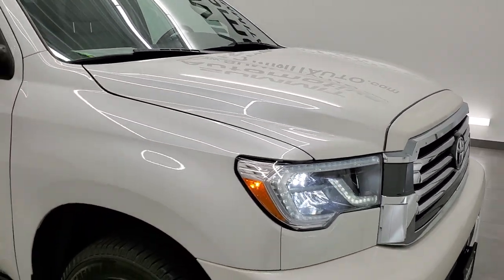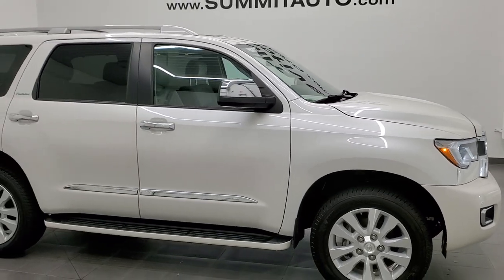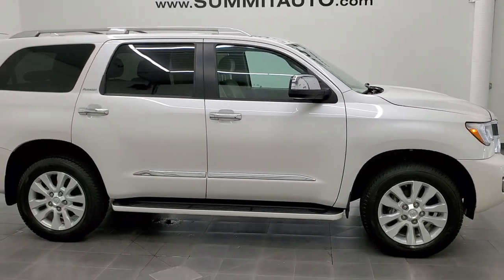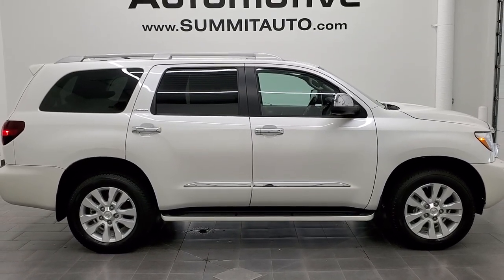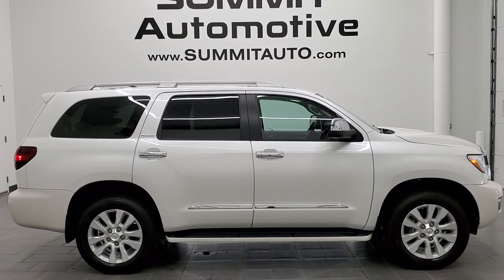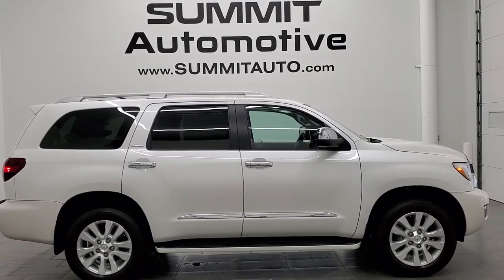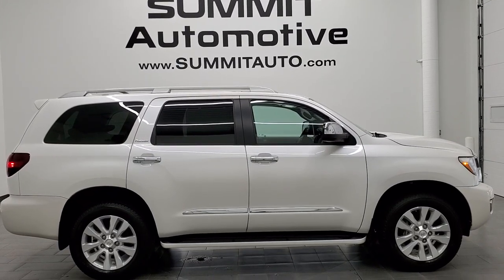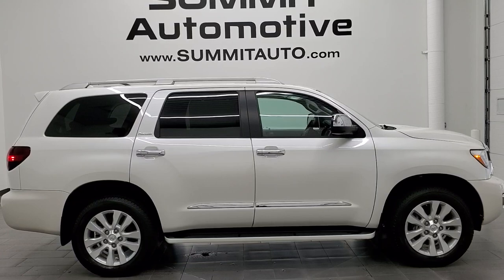I would highly recommend this 2018 Toyota Sequoia Platinum from a quality and condition standpoint. To see more pictures of this vehicle or one of our other 450 new and used cars, trucks, SUVs, minivans, and more, go to www.summitauto.com. Full pictures and descriptions of every single vehicle from two locations, all at summitauto.com.